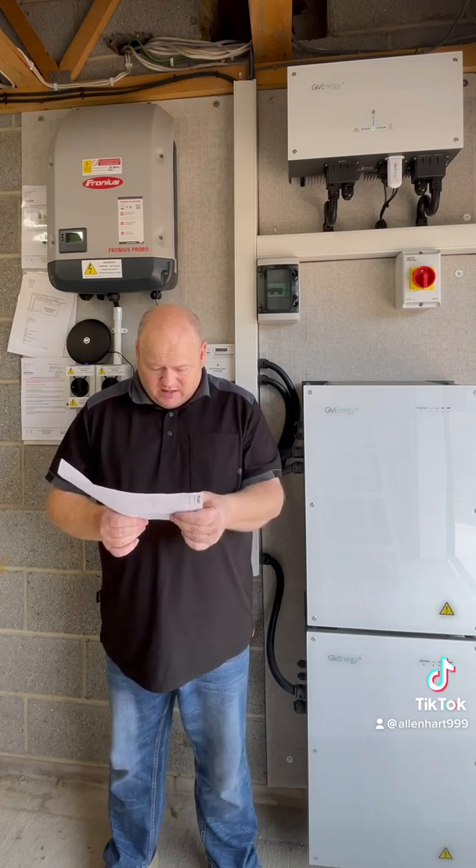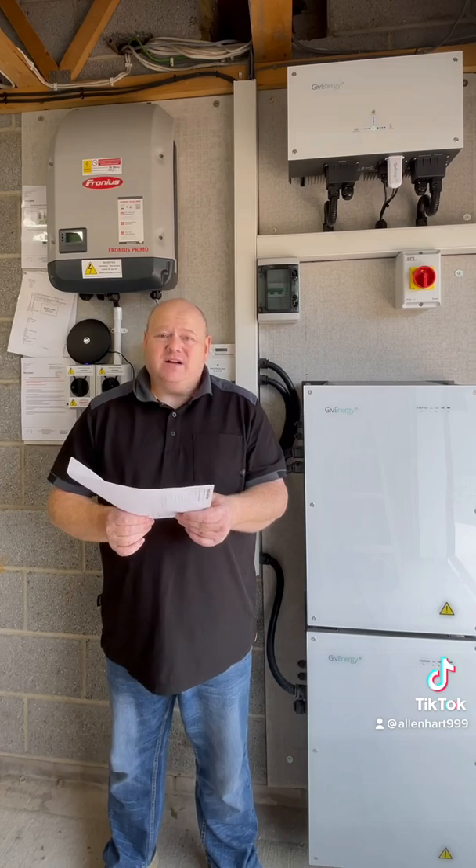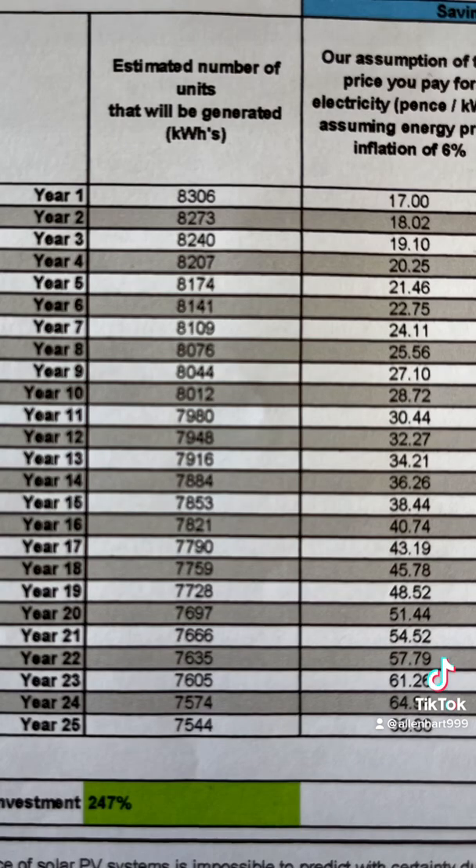On the chart it was predicted that year nine is when we would be paying 27 pence per kilowatt hour — but we're already there now in year one.